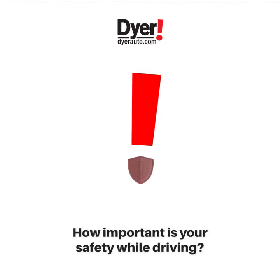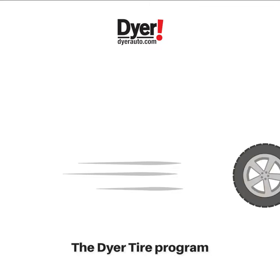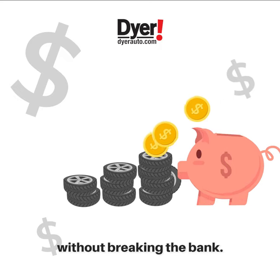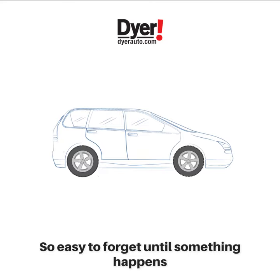How important is your safety when you're driving? At Dyer, it's priority number one, and it all starts with your tires. The Dyer Tire Program is a complimentary, one-of-a-kind program that keeps you on the safest set of tires without breaking the bank. Your tires are crucial to your family's safety and so easy to forget about until something happens.